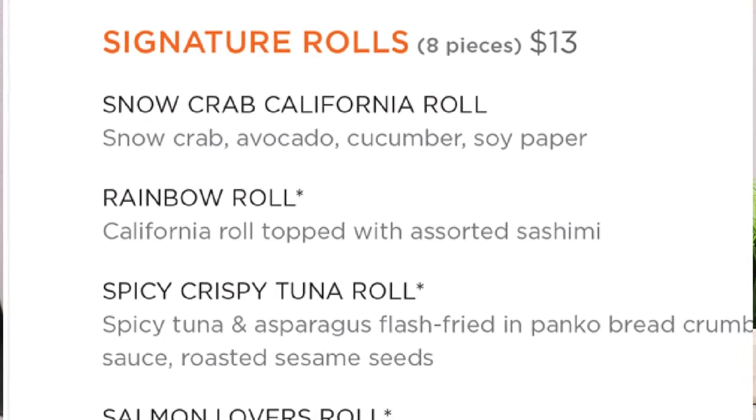As a pro tip, if you're going with somebody else like family members or a significant other, I would suggest that you pick one thing from the teppanyaki page and then one thing from the rolls, sushi, and sashimi page and just share it with each other — it's like you're getting both styles. We're going to go over the signature rolls first.